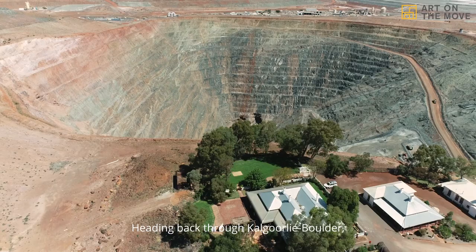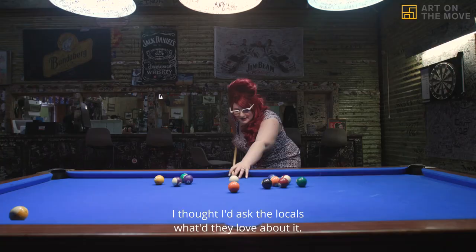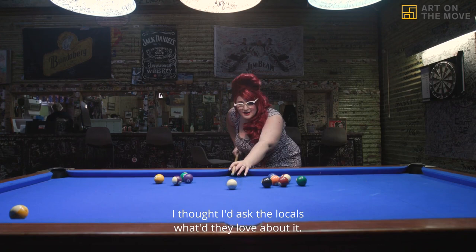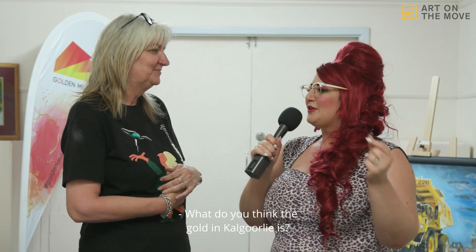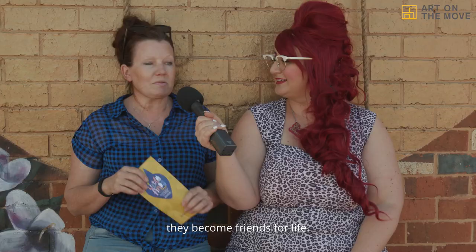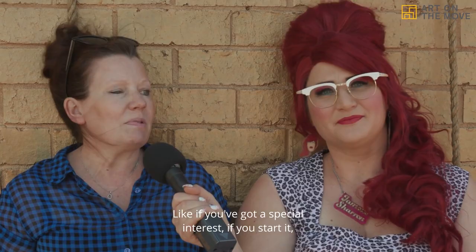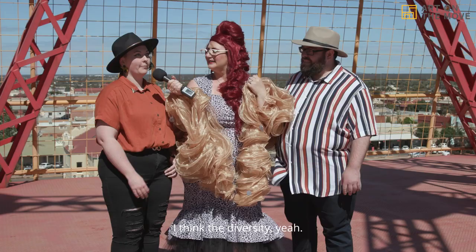Heading back through Kalgoorlie Boulder, I asked the locals what they love about it. What would surprise people? 'How amazing my mum is.' What's the gold in Kalgoorlie? 'Friendships — the people you meet here become friends for life.' 'We've got so much sport, art and crafts — if you've got a special interest and you start it, people will support it.' 'The diversity.' And a fun fact — once upon a time, the streets of Kalgoorlie were actually paved with gold. Actually.